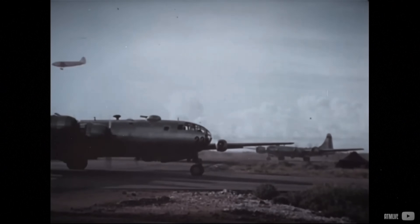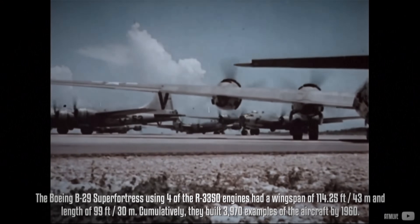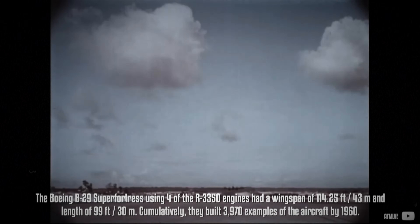However, by 1943, when the commissioned heavy bomber — the Boeing B-29 Superfortress — was already airborne, the engine encountered significant operational and reliability issues.